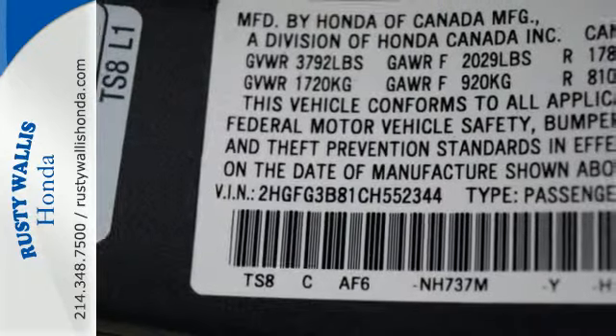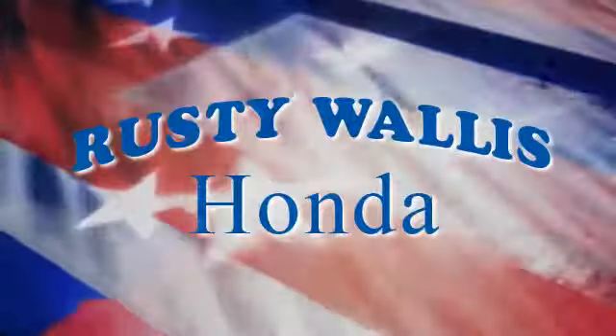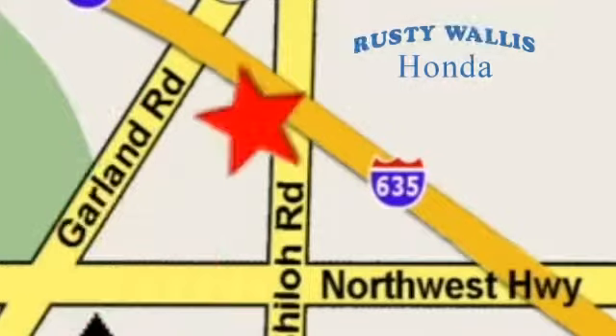Make this affordable Civic yours and come in for a test drive today. At Rusty Wallace Honda, our primary goal is to satisfy our customers. Stop in today. We're easy to find just off I-635 at Shiloh Road.